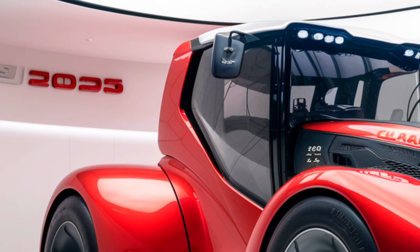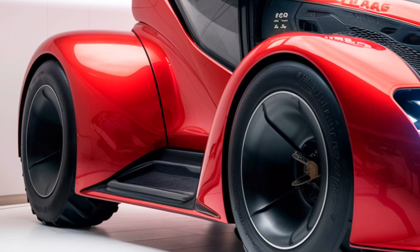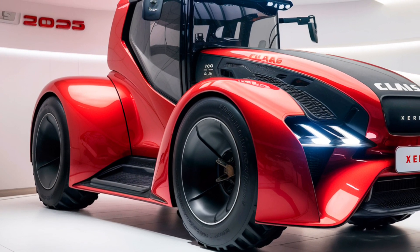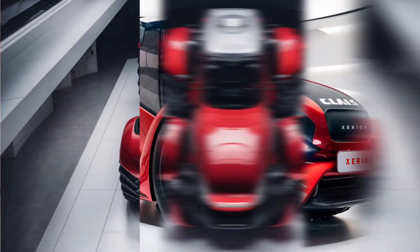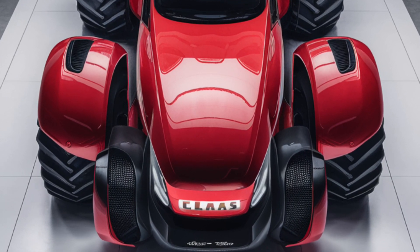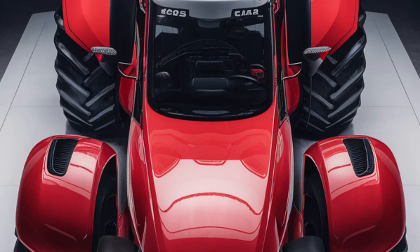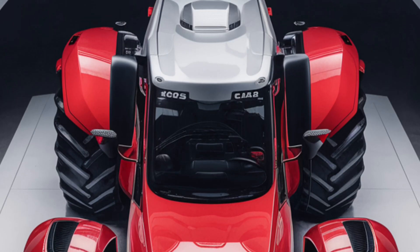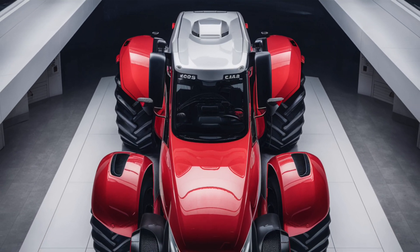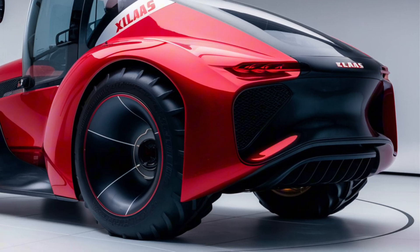Starting with the exterior, the 2025 Claas Xerion 5000 has a bold and imposing presence. Built for heavy-duty tasks, this tractor has a robust steel frame designed to withstand the rigors of the most demanding agricultural jobs. The tractor's iconic green and white color scheme is instantly recognizable, and its angular, modern design gives it a streamlined, efficient look. One of the standout features is its symmetrical design, which allows the cab to rotate 180 degrees, enabling you to operate implements from either end of the tractor — adding a whole new level of versatility. The LED lighting system is top-notch, providing excellent visibility for night work or low-light conditions, and the wide, high-clearance tires ensure exceptional stability and traction across various terrains.